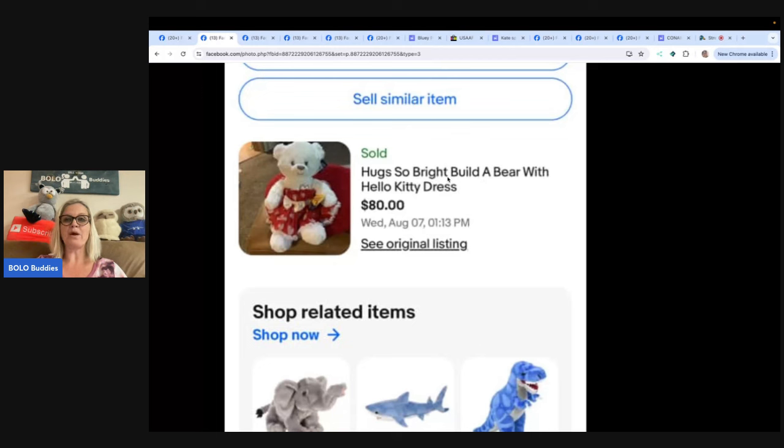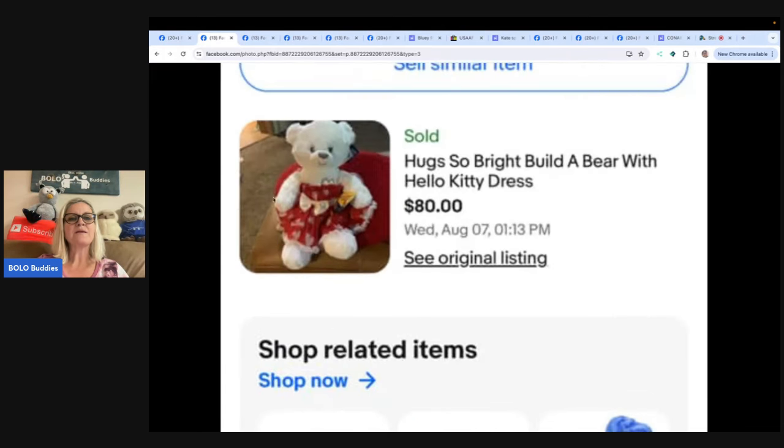The first one is a Hugs So Bright Build-A-Bear with Hello Kitty Dress. I don't know if this sold for big money because of the bear or because of the dress — the Hello Kitty dresses can sometimes be a bolo in themselves. She bought this Build-A-Bear at Goodwill for $1.19, only purchased it because it had tags. Come to find out the dress it has on was a Hello Kitty Build-A-Bear outfit. She put it on eBay with the Buy It Now option and it sold in less than five minutes.